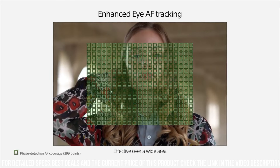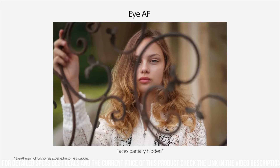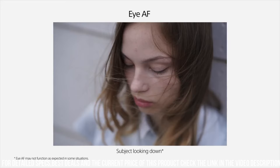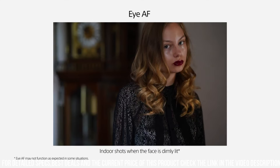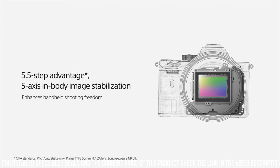One of the standout features of the Alpha 7 RII is its advanced autofocus system. The camera has 399 phase detection AF points and 425 contrast detection AF points, which allows you to capture sharp and detailed images even when shooting fast-moving subjects.